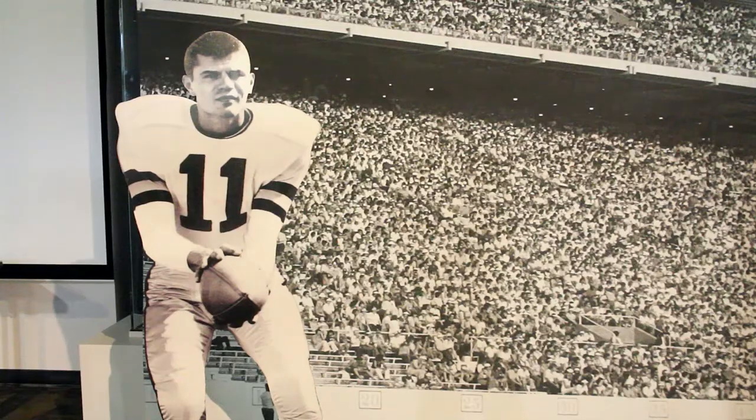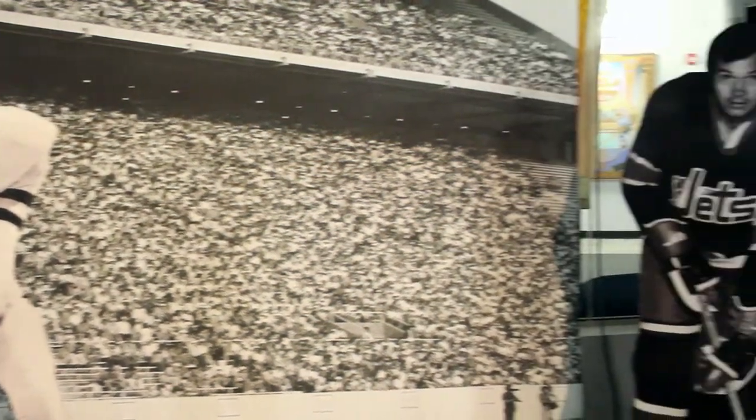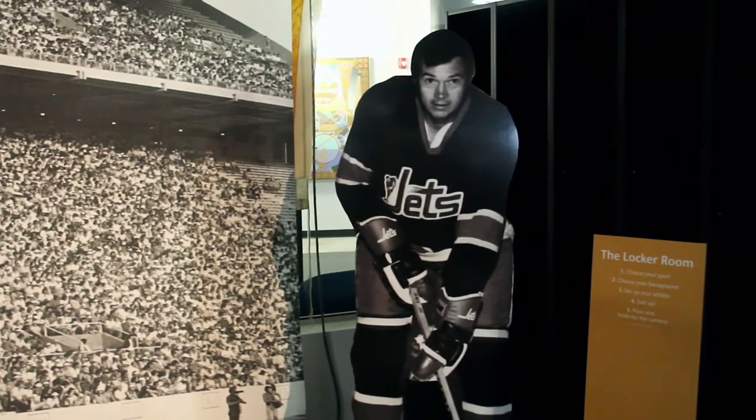We have some interactive elements. We've got an Xbox Kinect game for the kids to burn off a little steam in one corner. We've got five media players throughout that tie in with the decade galleries where they're located. And everyone's got a camera on their cell phone — we have a picture gallery in our locker room exhibit where you can get your picture taken with a life-size cutout of Kenny Ploen in front of the football stadium or Ab McDonald in front of the old Winnipeg Jets Arena.